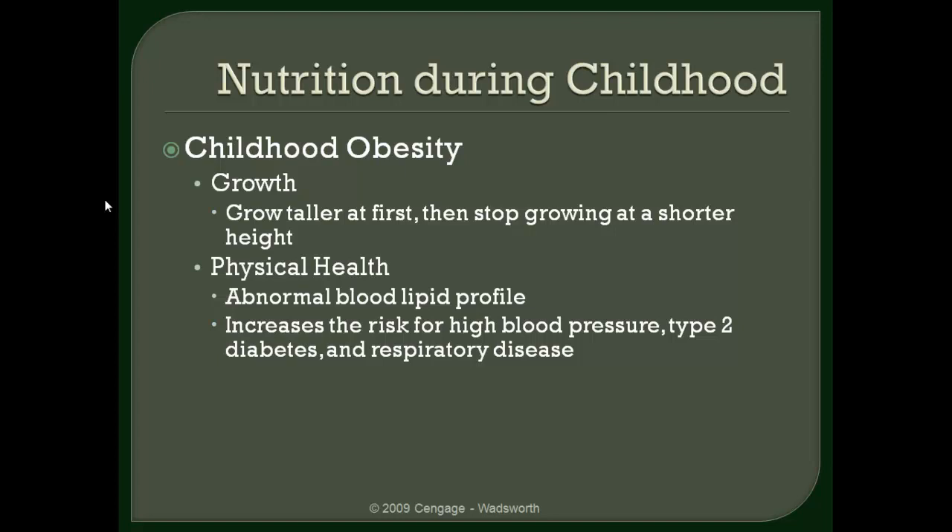Addressing childhood obesity early is the key. Unfortunately, the success of intervention programs is just absolutely abysmal. So ideally, the best way to deal with childhood obesity is to prevent it. Ways to prevent it primarily are: be involved, be interactive, help your children make good decisions. Encourage them to be physically active, and minimize how often they're eating out or eating traditional fast food meals — because those are all things that contribute to childhood obesity, which will contribute to chronic disease later in life.